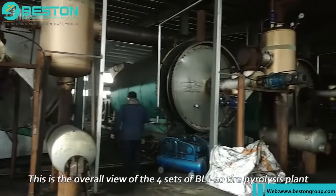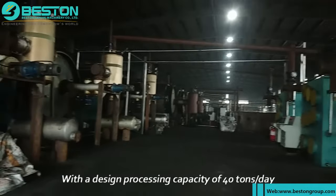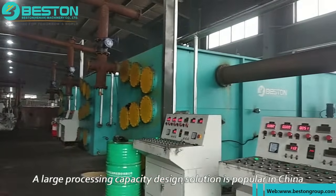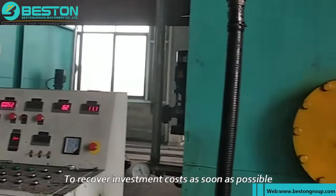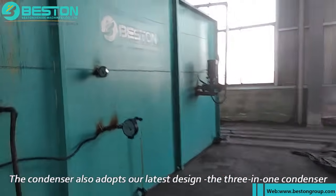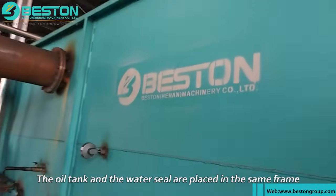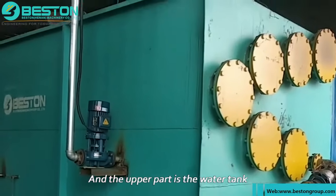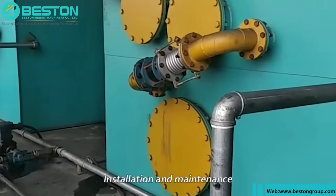This is the overall view of the four sets of BLJ-10 tire pyrolysis plant, with a design processing capacity of 40 tons per day. At present, a large processing capacity design solution is popular in China to recover investment costs as soon as possible. The condenser also adopts our latest design — the three-in-one condenser — where the condenser, the oil tank, and the water seal are placed in the same frame, with the water tank on the upper part. The advantages of this design are easy transportation, installation, and maintenance.